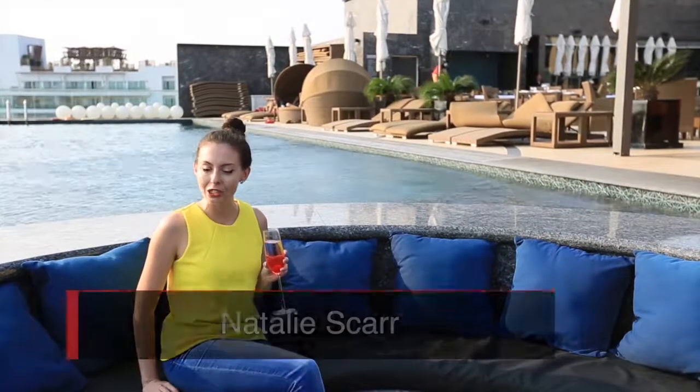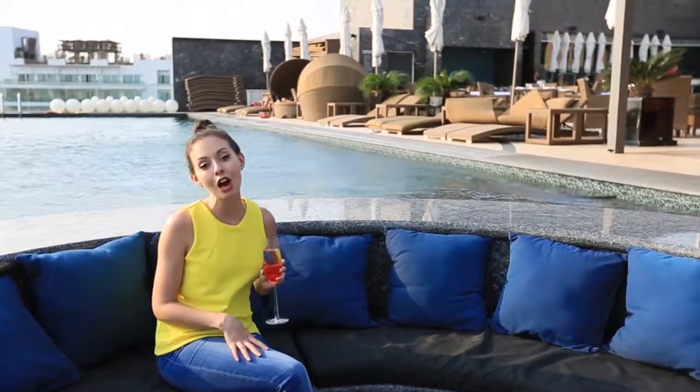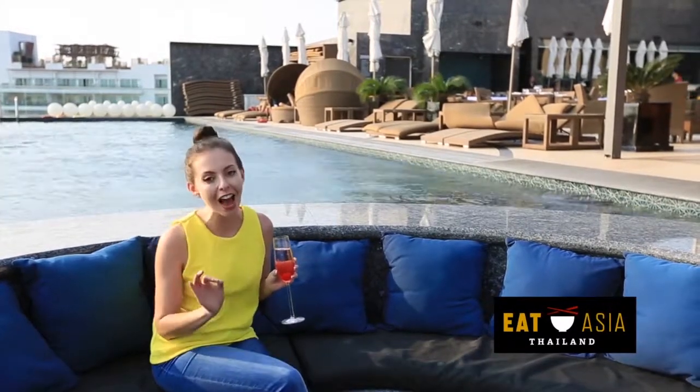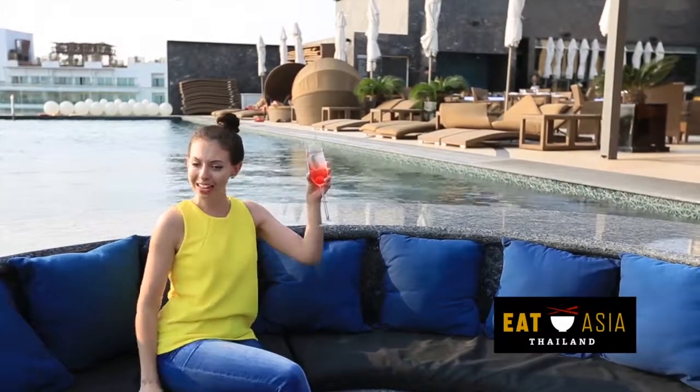Hi everyone, this is Eat Asia Extras and I'm Natalie. Today we are in Pattaya, which is about two hours away from Bangkok, and I've been brought here by the Tourism Authority of Thailand for the Splash and Spice campaign. I have two challenges to complete — I have no idea what they are — and if I do them correctly, I get two rewards. I'm a little nervous for the challenges but pretty excited for the rewards. Let's go experience it together. Challenge number one, here we come!